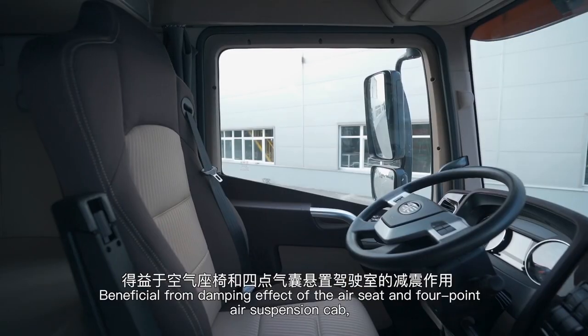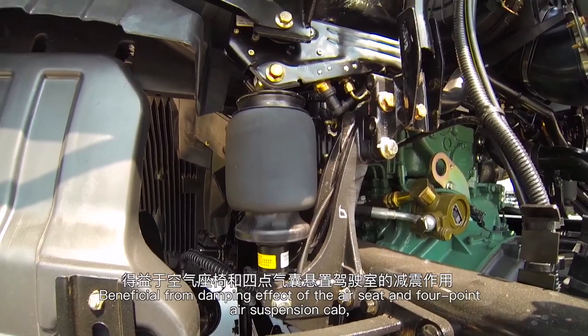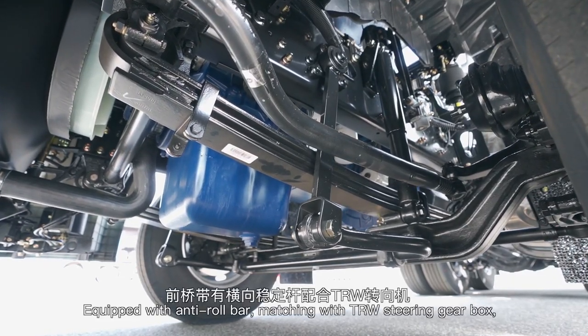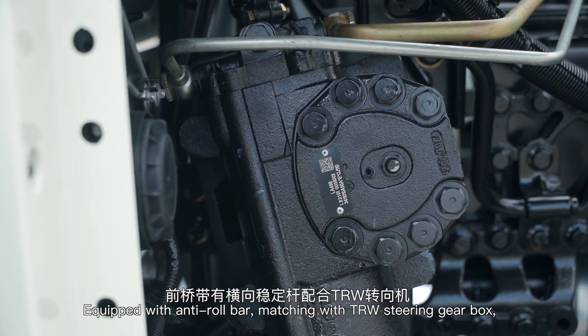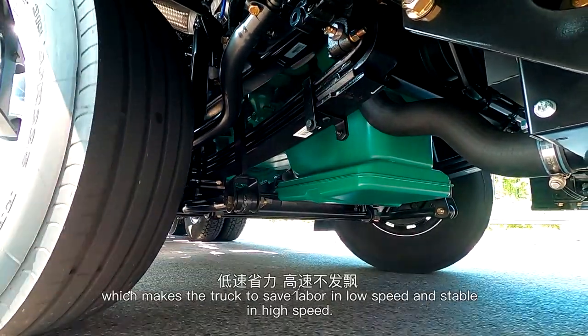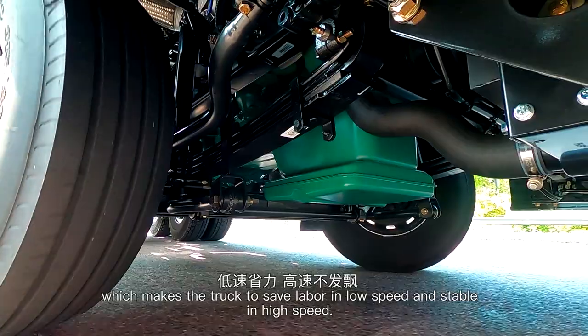Benefiting from the damping effect of the air seat and four-point air suspension cab, driving comfort is ensured. Equipped with an anti-roll bar and matched with a TRW steering gearbox, the handling stability of the front axle is excellent, making the truck easy to maneuver at low speed and stable at high speed.